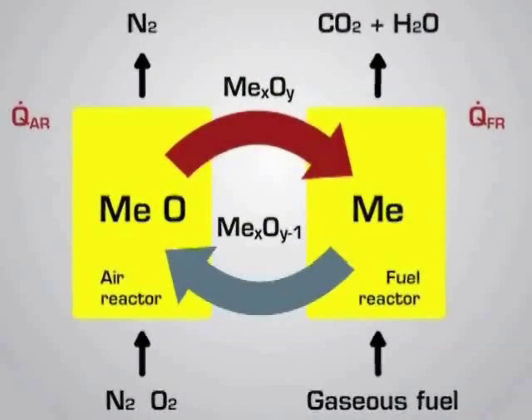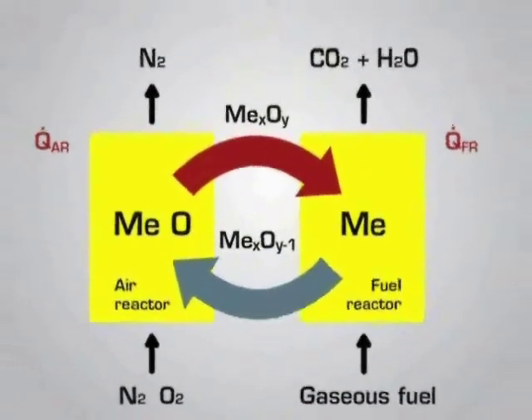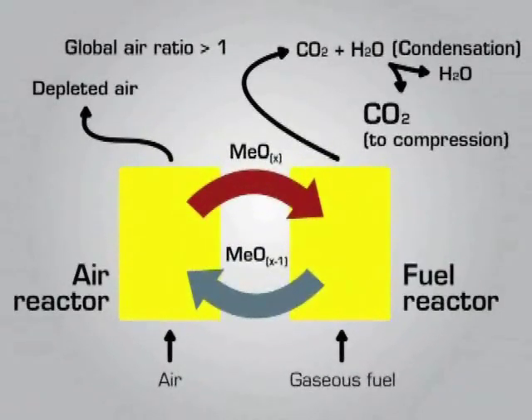Heat is withdrawn from the system with the hot exhaust gas streams. For common excess air ratios around 1.2, additional heat must be withdrawn directly from the reactors in order to keep the operating temperatures. This can be done either by cooling the reactor walls or by cooling the circulating bed material stream.